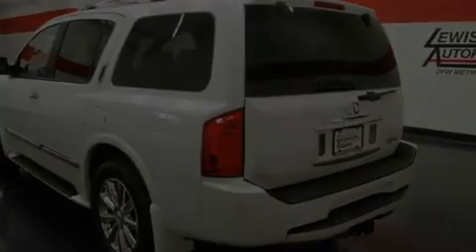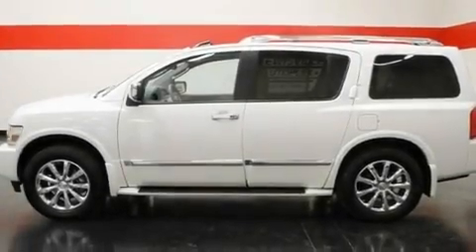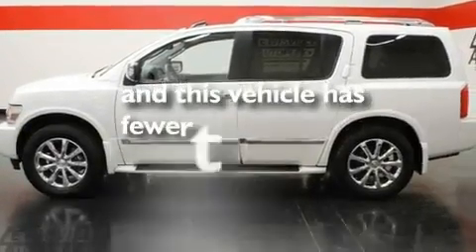Additional features include alloy wheels, a low tire pressure indicator, heated seats, and this vehicle has less than 21,000 miles.